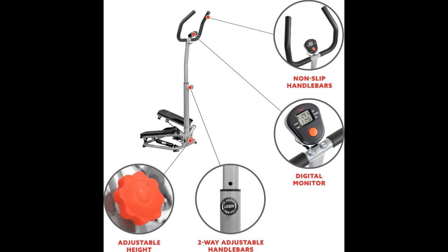Twisting Steps: The lateral side-to-side action imparts a fluid step motion, engaging different muscles compared to conventional step machines, providing a comprehensive and dynamic workout experience.